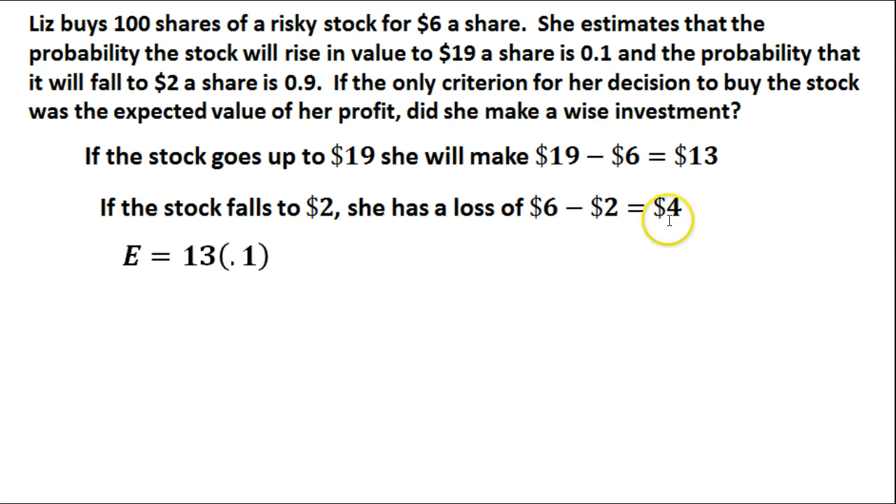We also have to account for the decrease in price. If it goes down, she is going to lose $4 a share, so we subtract 4 times the probability that she is going to lose that money, which is 0.9. So it is 4 times 0.9. The probability is multiplied by the outcome — in this case she loses $4, which is why it is a subtraction, multiplied by the probability of 0.9. That gives us the actual expected value.